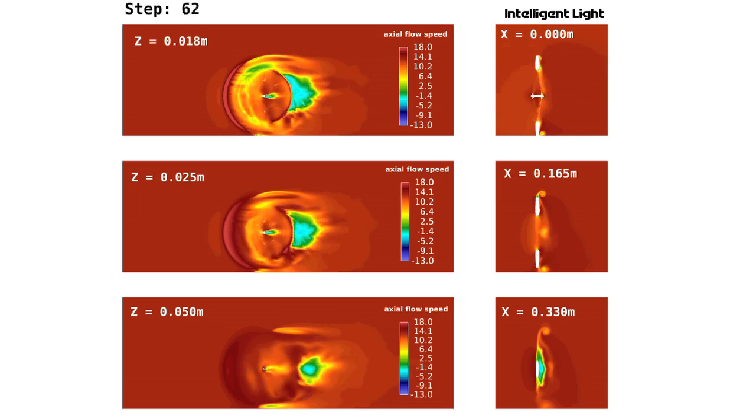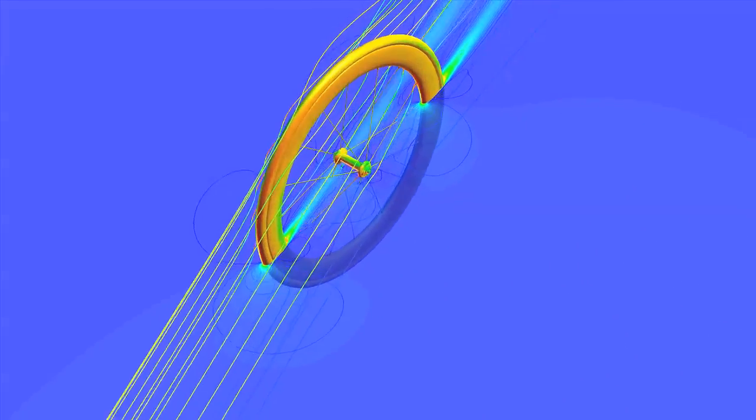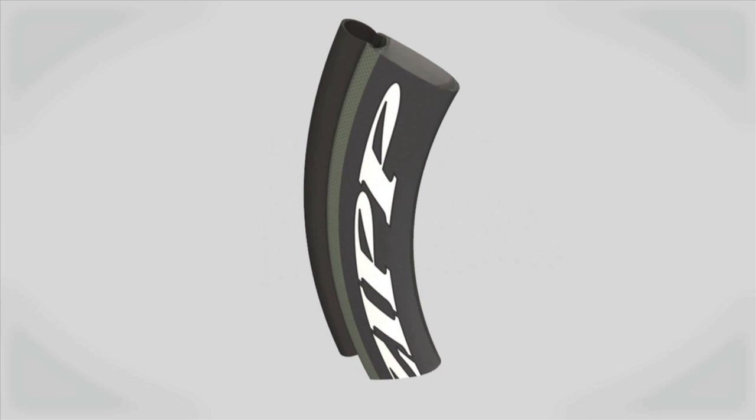Zipp engineers pioneered the cycling industry's use of sophisticated CFD software combined with unparalleled computing power to create the world's fastest and most stable rim. The magic of Firecrest is what happens in the back half of the wheel.